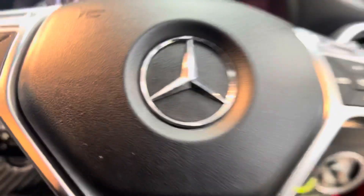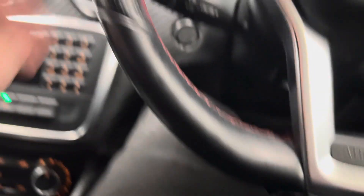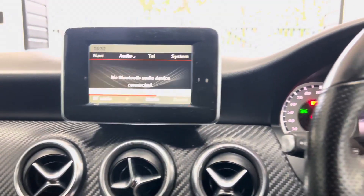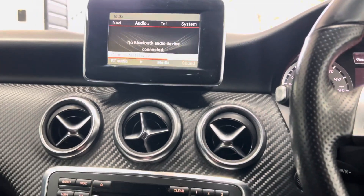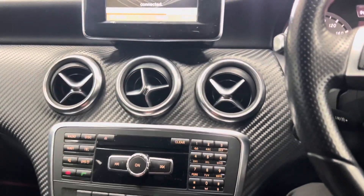It's got that nice flat-bottom AMG Line steering wheel. It's covered just over 81,000 miles. It also has Bluetooth telephone and audio, FM and AM radio, front CD and memory card input.